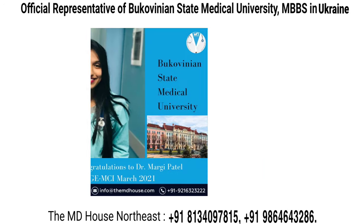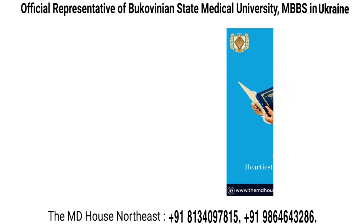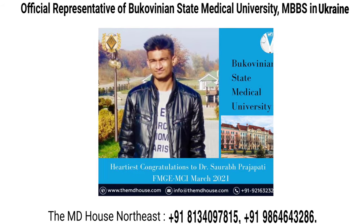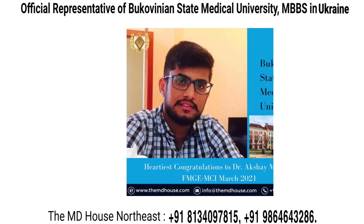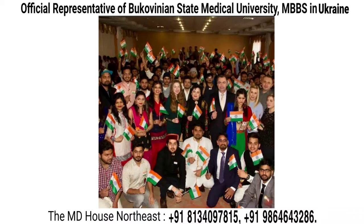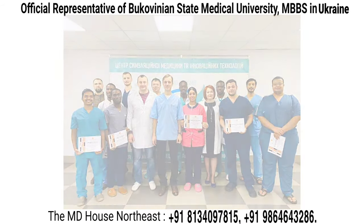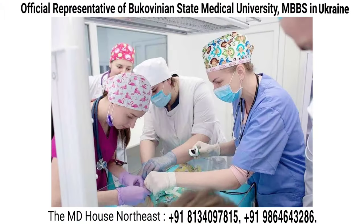FMG is the licensing exam for foreign medical graduates in India, which is going to be replaced by NMC's National Exit Test or NEXT exam from the next academic year. The NEXT exam will be mandatory for all medical graduates from India and abroad to get an Indian medical practicing license. BSMU graduates' performance is outstanding in MCI FMG exams. The National Board of Examination conducts the MCI FMG screening test, and BSMU's MCI passing rate is higher among all Ukrainian medical universities — which is the main reason for the university's popularity among Indian students. FMG result data for all MCI-recognized universities can be found on the NBE website.